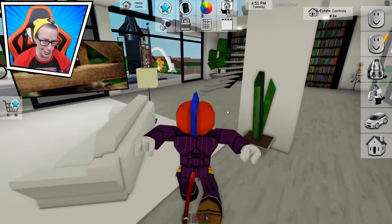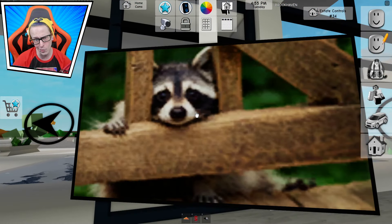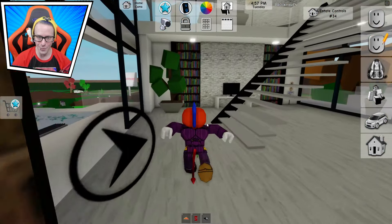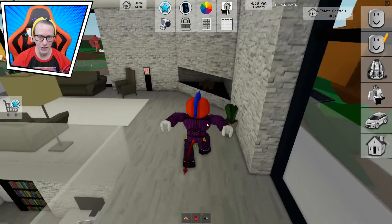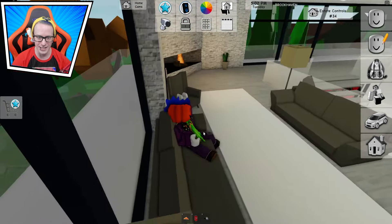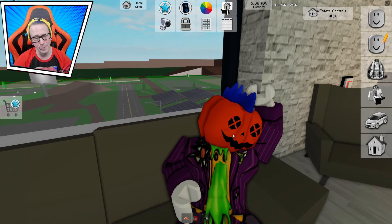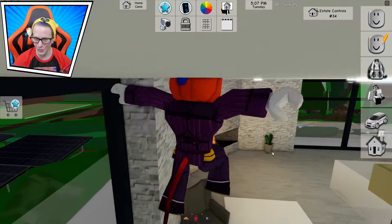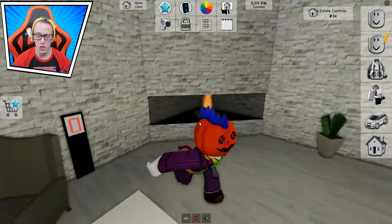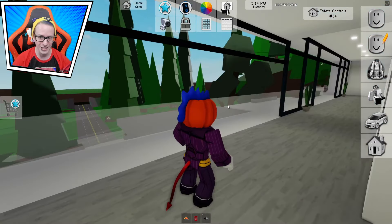Now we're done with the first floor. We can head up to the next floor. I kind of want to look at the raccoon again — hello there, raccoon, how are you? And now we head upstairs. Right over here is a chill area with a little fireplace. You can just sit here, chat with your friends, relax, fall asleep, take a nice nap. So there we go — churn out the fireplace, and now we continue our search around for other things.